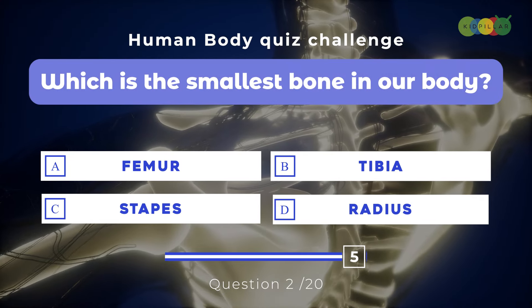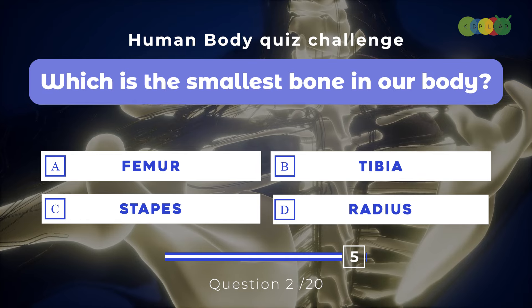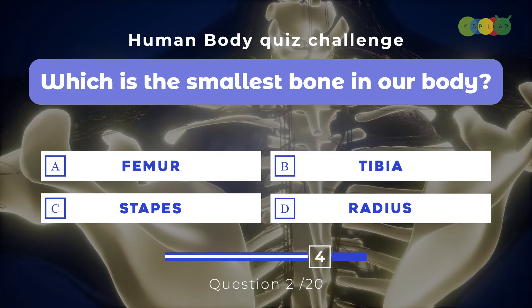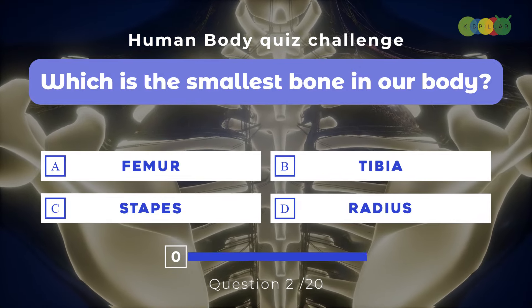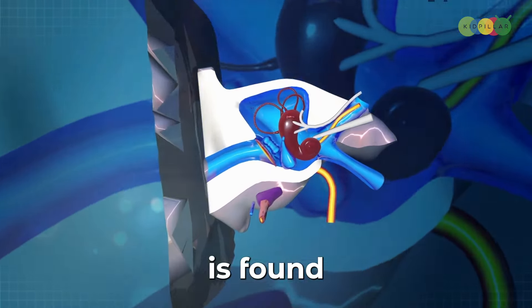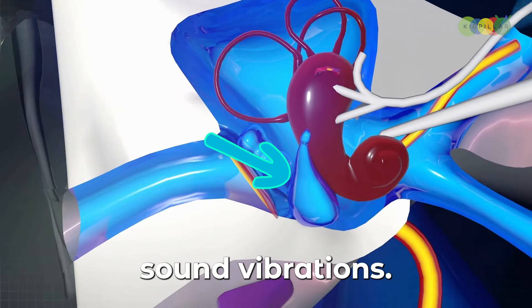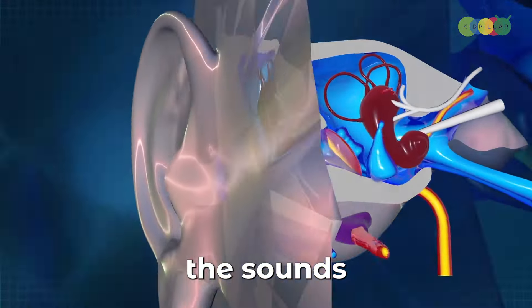Question two: Which is the smallest bone in our body? A. Femur, B. Tibia, C. Stapes, D. Radius. It is C. Stapes. This tiny bone, also known as the stirrup, is found in our inner ear and helps us hear by transmitting sound vibrations. It's tucked all the way in our inner ear, helping us pick up all the sounds around us.